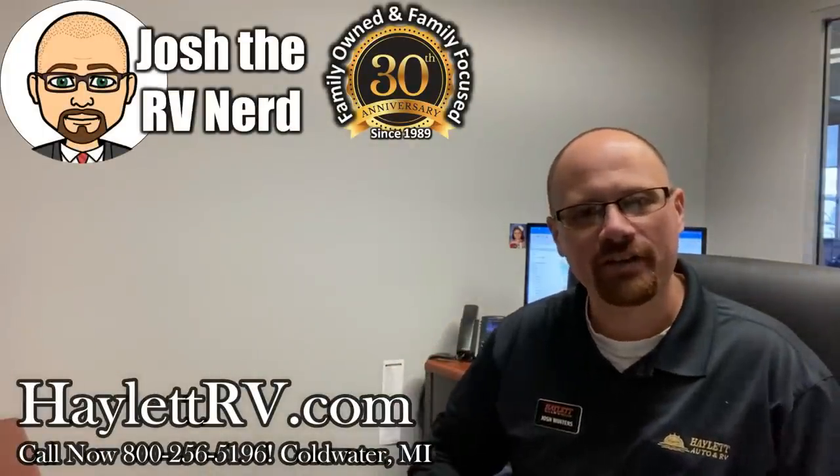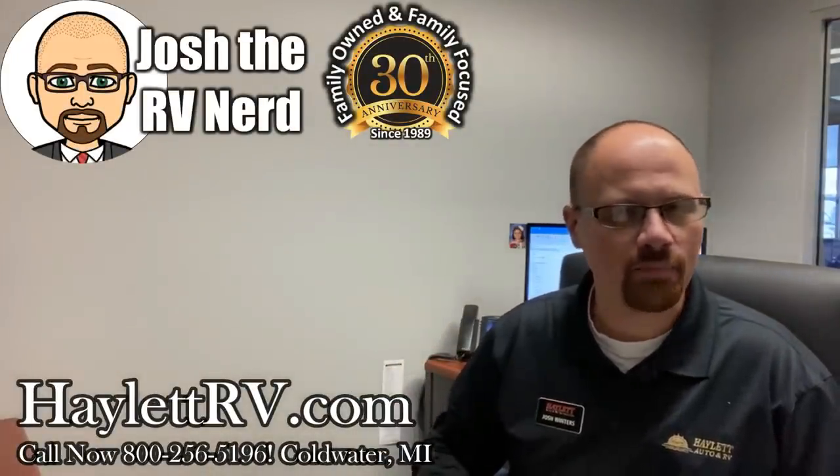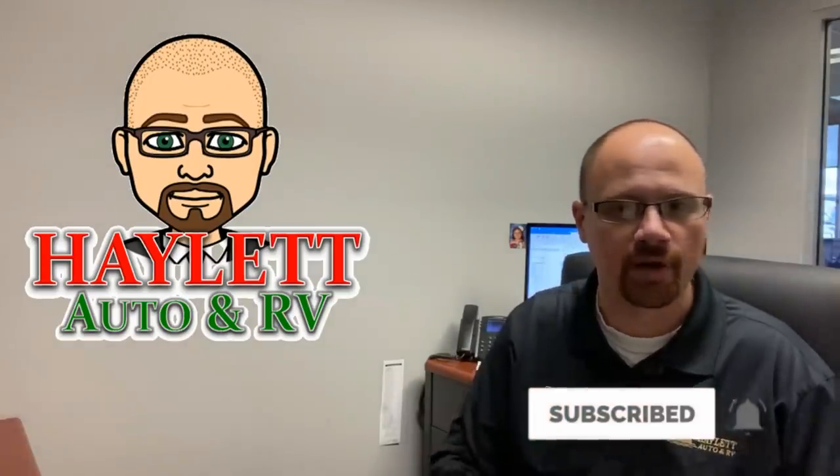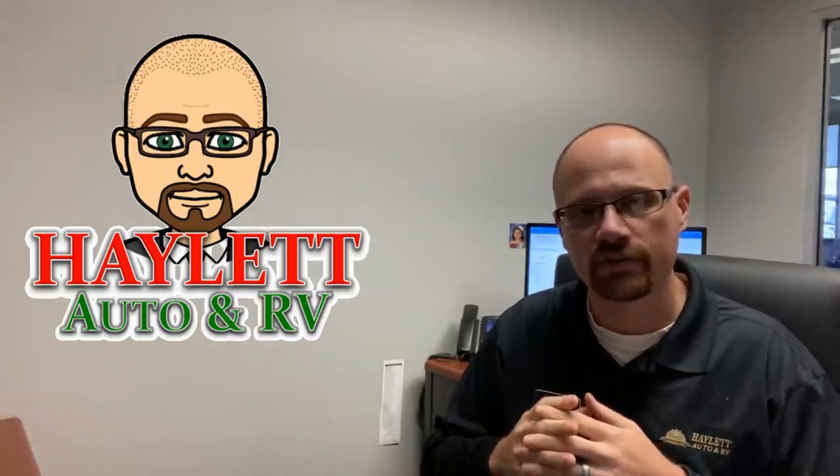Hey everybody, Josh the RV Nerd here at Halet RV of Coldwater, Michigan, and a pretty cool announcement from Keystone recently, specifically from the Cougar department, though I know for a fact what I'm about to share applies to more than just Cougar.